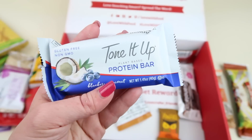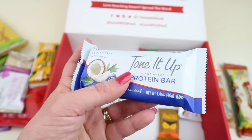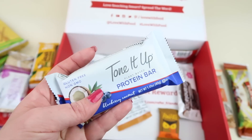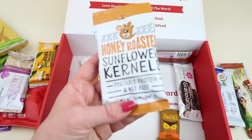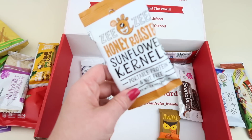Then we have a blueberry coconut Toning Up plant-based protein bar. This one is going in my babysitting box, where all the coconut products go, because no one in my family really eats coconut — aside from that Janna Banana bar, which my son will eat. We also have Zizi's honey roasted sunflower kernels — honey roasted sounds good.